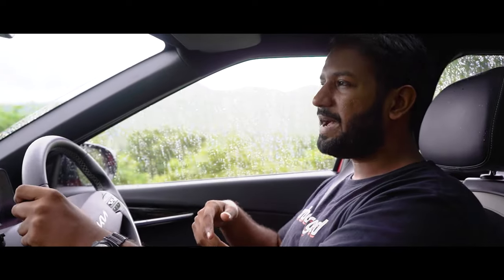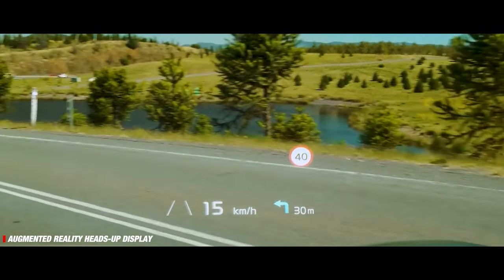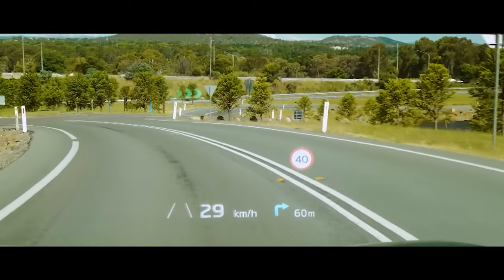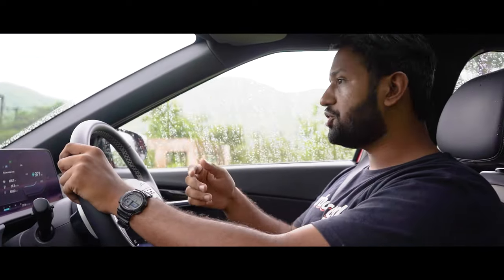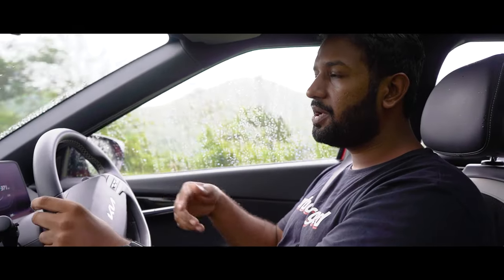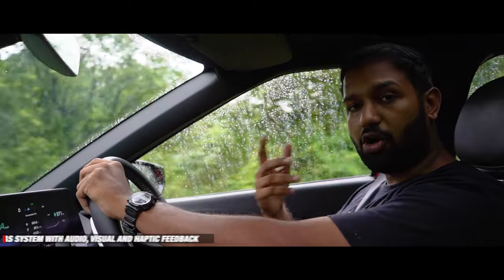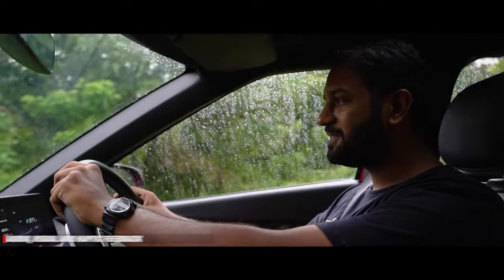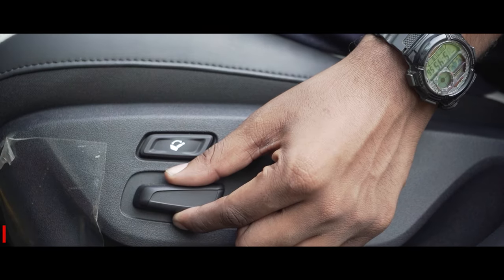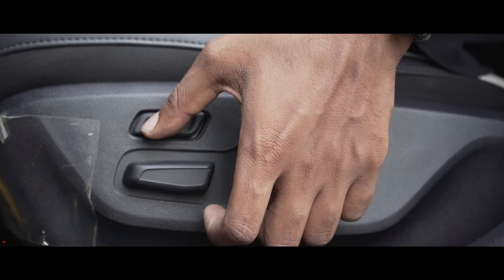The EV6 packs features that match its futuristic design. It gets an impressive augmented reality heads-up display that not only shows your speed and warnings from the ADAS, but also shows essential warnings like children's crossing, speed limit, and whether the current road permits overtaking — using audio-visual and haptic feedback. The driver and passenger seats are heated and ventilated, and at the touch of a button they can recline into a zero-gravity position, providing occupants with maximum relaxation.